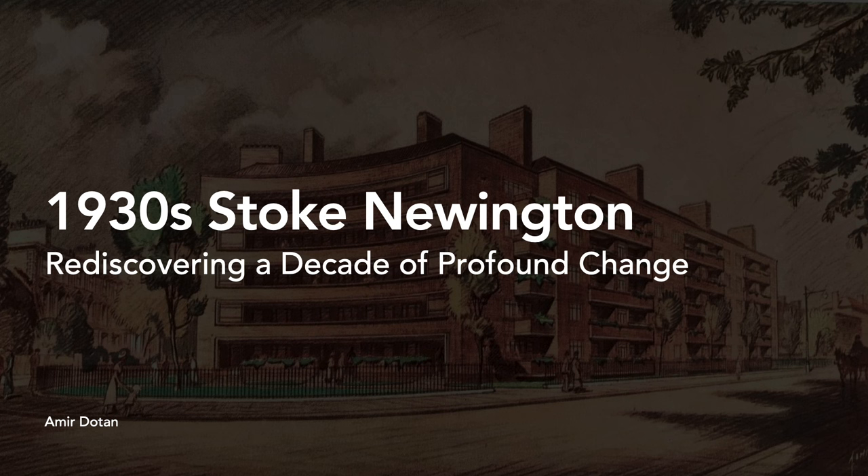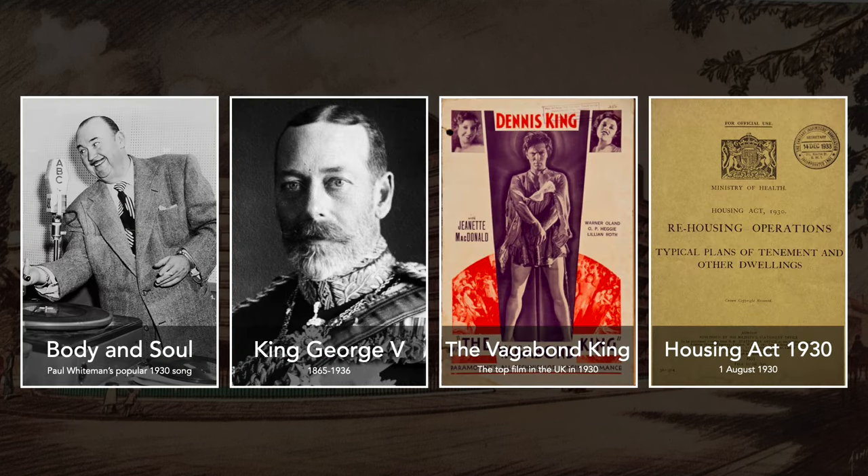It's only 109 slides, so it should be okay — I'm not exaggerating, you'll see. We're going to do this chronologically, going from 1930, 31, 32. First of all, the 1930s: it was King George the Fifth, the top film was the Vagabond King, and as we're going to see, the Housing Act of 1930 had a real transformative effect on the whole area.